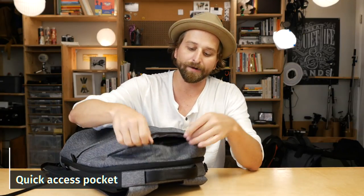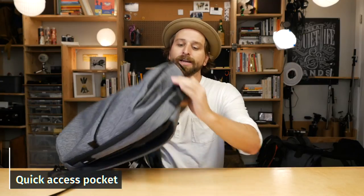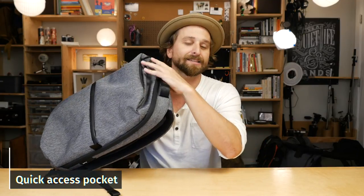They've got a little quick access pocket on the top. Can't live without this sucker. I put my glasses and my headphones right in there, and my phone when I'm going through security. Love that thing. Once you get used to a quick access pocket in a bag, it's hard to go back.